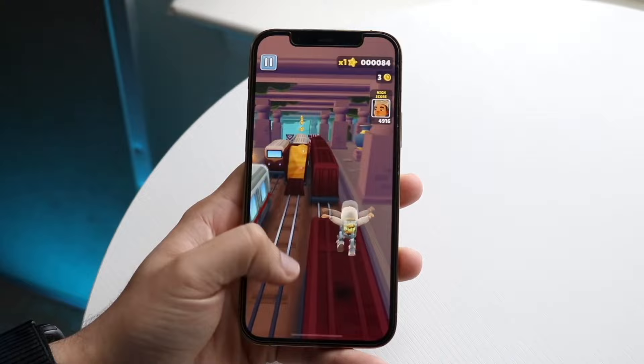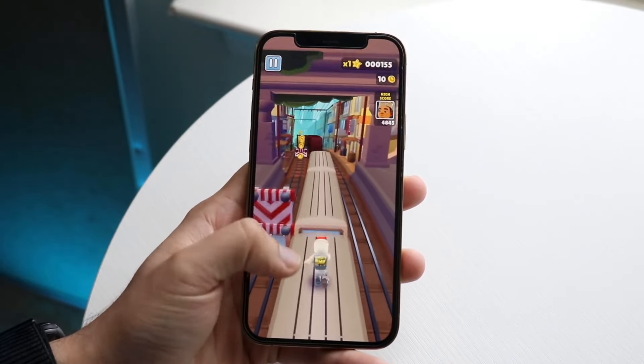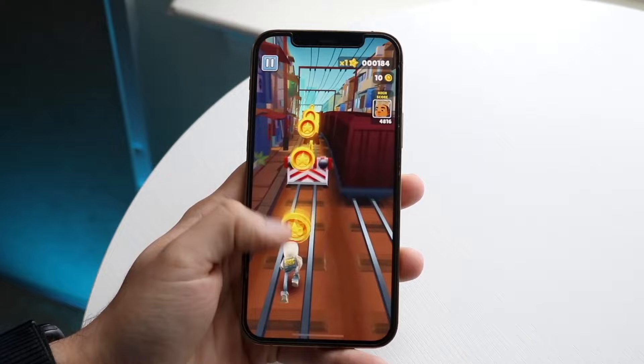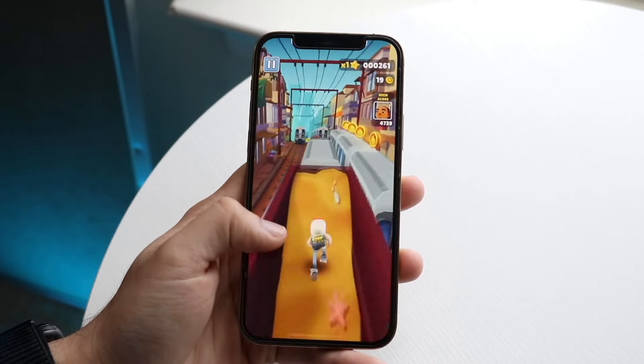Lightning port on the bottom of the 12 Pro, USB Type-C port on the bottom of the iPhone 16 Pro. So pretty big difference in and of itself. Flat sides all throughout. On the back side, you're getting a frosted glass back on the back of both these phones.